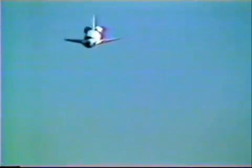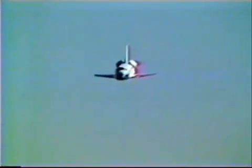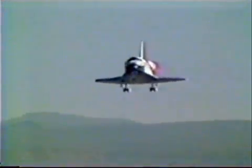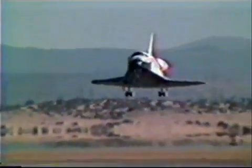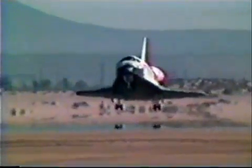Velocity 5,800 feet per second. Elevation 2,300 feet. Range 8 miles. About 30 seconds to touchdown — Atlantis converging over runway 23. Gear down. Elevation 55 feet.